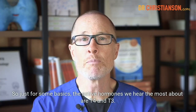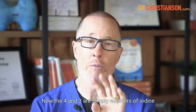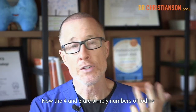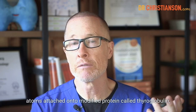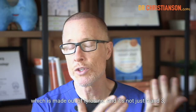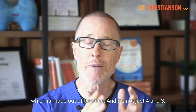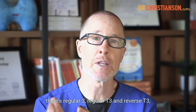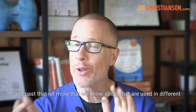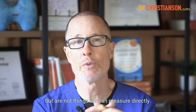So just for some basics, the active hormones we hear the most about are T4 and T3. The 4 and 3 are simply numbers of iodine atoms attached onto a modified protein called thyroglobulin, which is made out of tyrosine. And it's not just 4 and 3. There's also T2, which is biologically active. There's regular T3 and reverse T3.